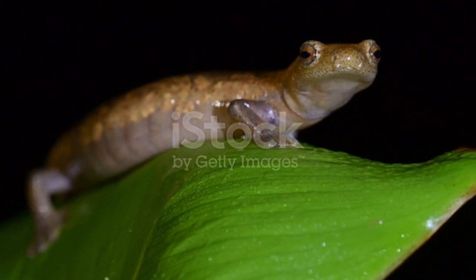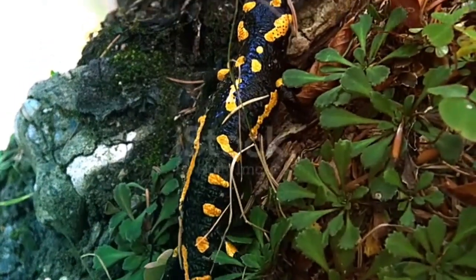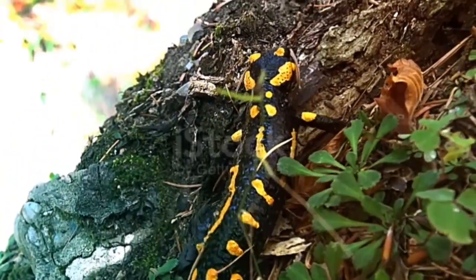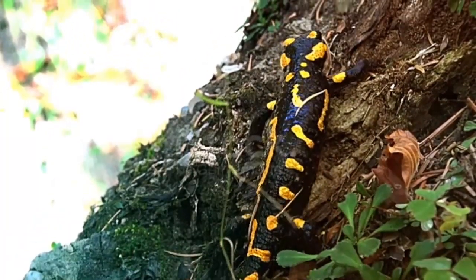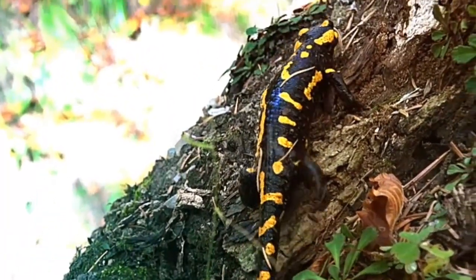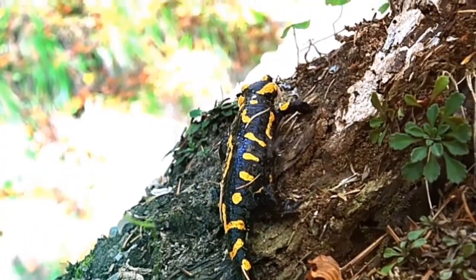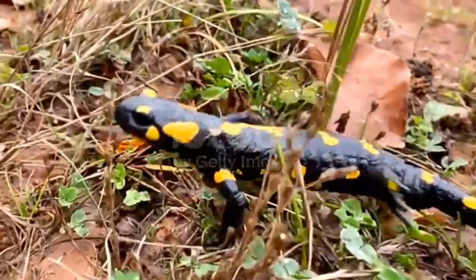Salamander diet: What do salamanders eat? The answer depends on the species of salamander. Though all salamanders are carnivores, some have larger items on the menu than others. Small salamanders such as a fire salamander or a spotted salamander eat worms, spiders, snails, and slugs. A larger salamander such as the tiger salamander may eat small fish or crayfish.